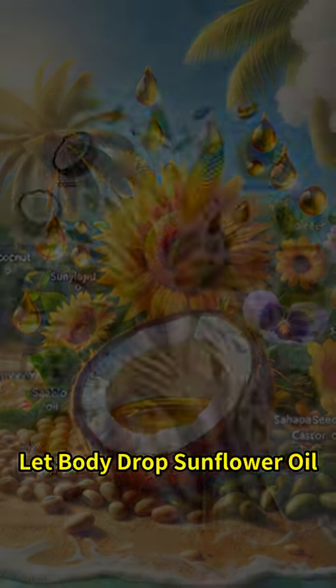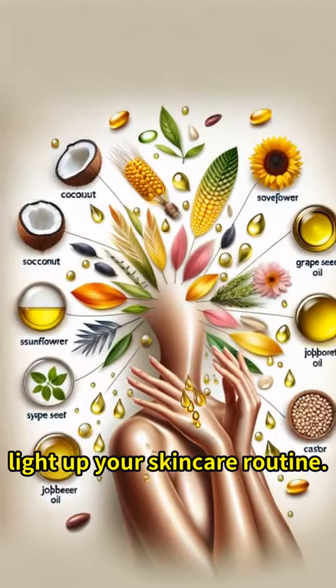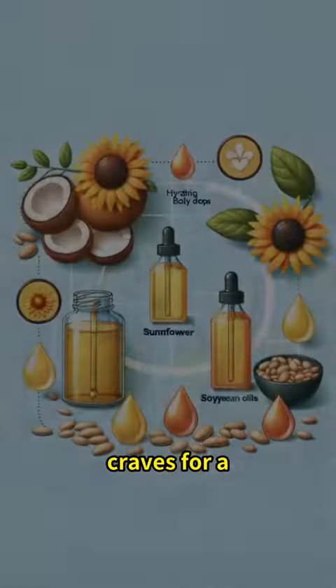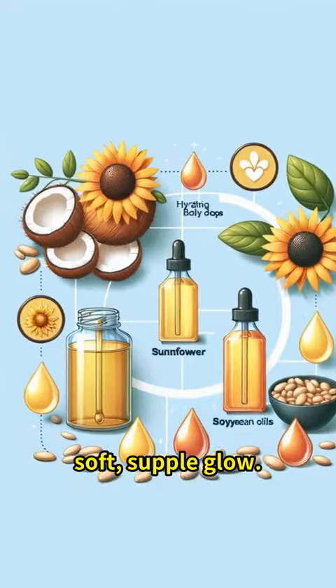Dive in now. You deserve the sun's embrace. Let Body Drops Sunflower Oil light up your skincare routine. Packed with vitamin E, it's the sunshine your skin craves for a soft, supple glow. Bring the light home today.